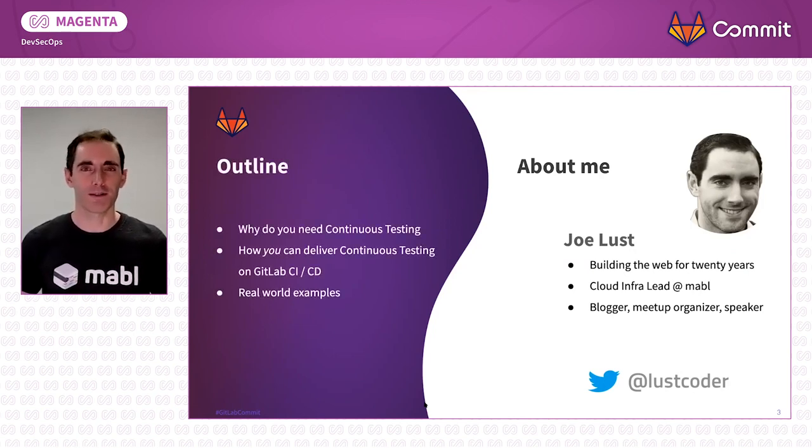What about our talk? We're going to talk about three ideas. One, I'm going to convince you that you need continuous testing. Two, I'm going to convince you that you can achieve that on GitLab. And three, I'm going to show you how to do that. Let's jump into it.